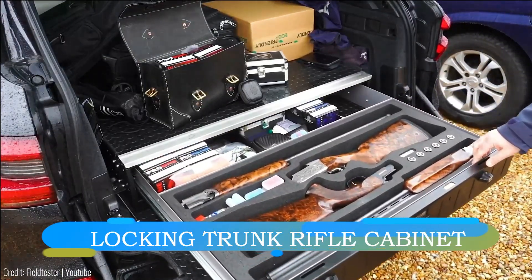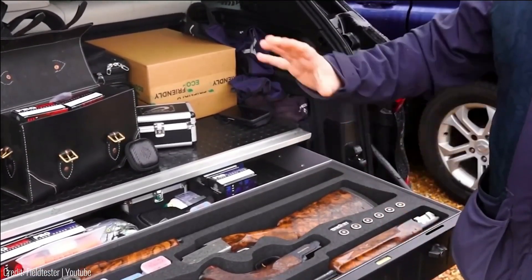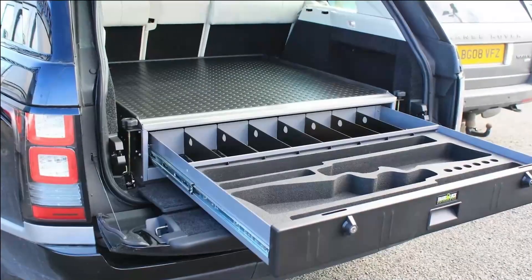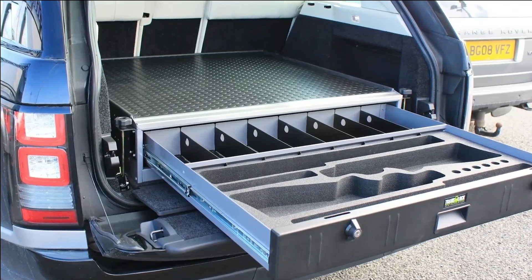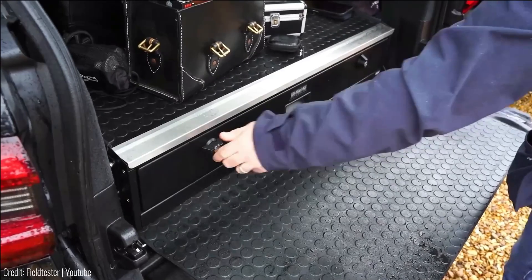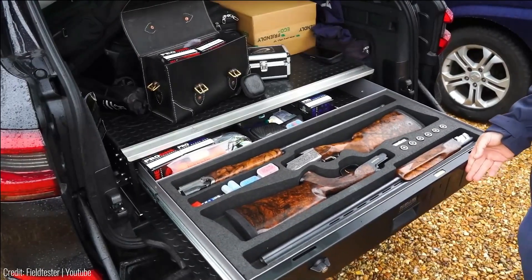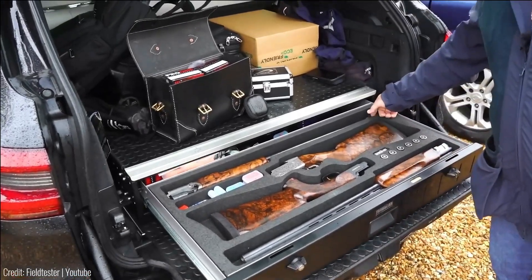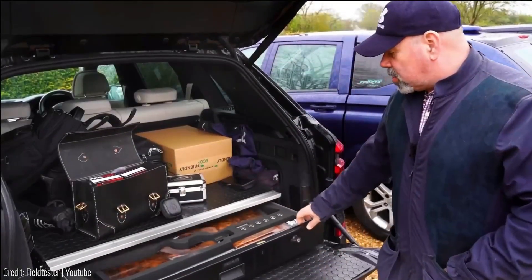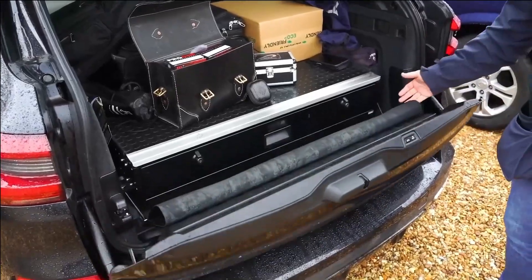Designed exclusively for law enforcement and security experts, this discrete trunk enhancement is an optimal solution for safe firearm and ammunition transport. Meticulously engineered, it seamlessly integrates into a variety of vehicles, ensuring easy installation. Constructed from sturdy steel, the gun locker guarantees top-tier protection. Its 3.4 by 1.6 feet dimensions efficiently accommodate essentials, and the package includes a cushion cover and Velcro straps for an extra layer of safety.